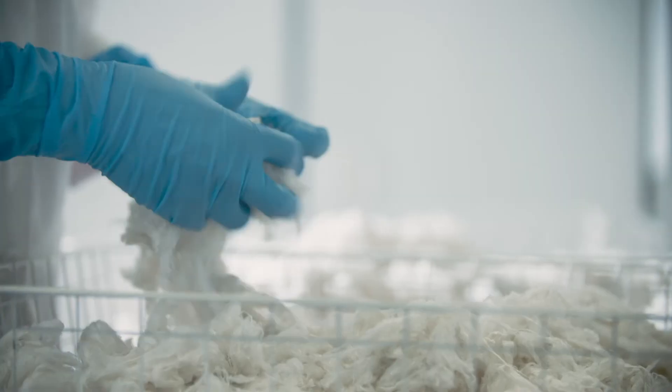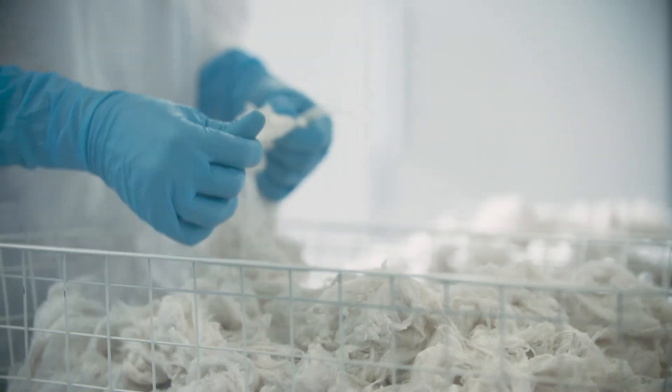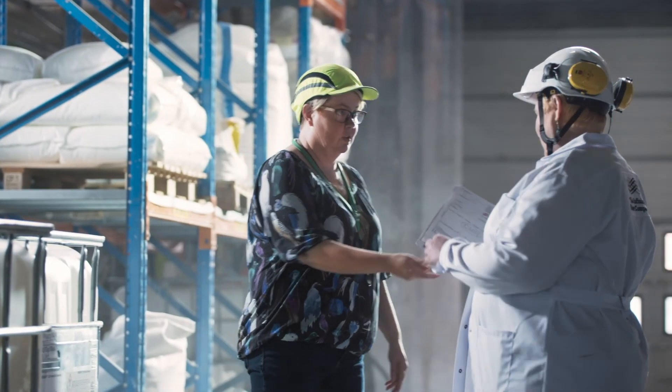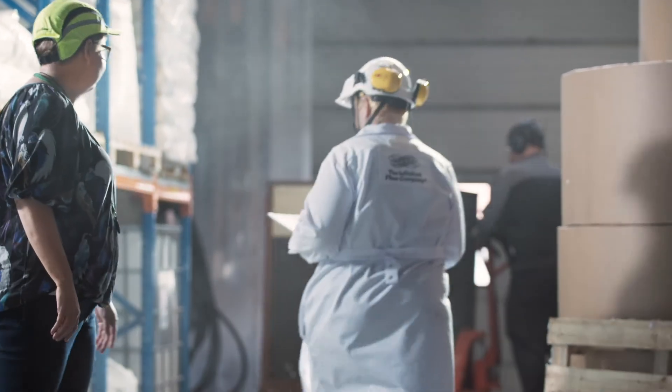Everything you've seen today has been filmed during our first 72-hour production run, demonstrating that the process can be run continuously for a few days. Now our next step is the scale-up. Thank you for watching.